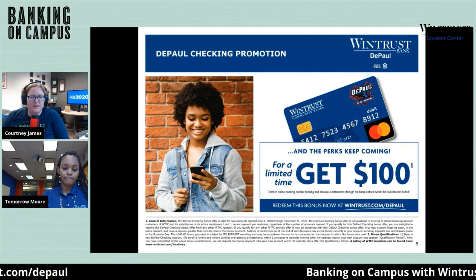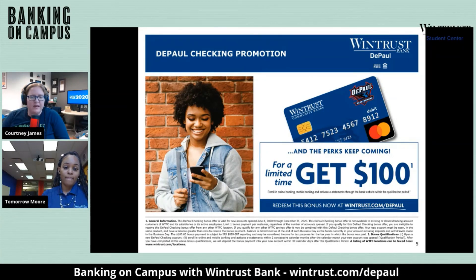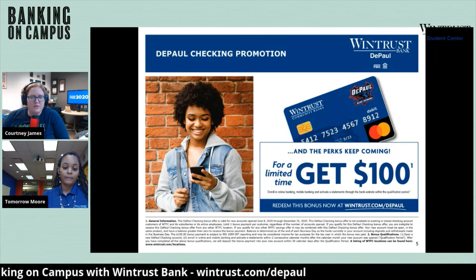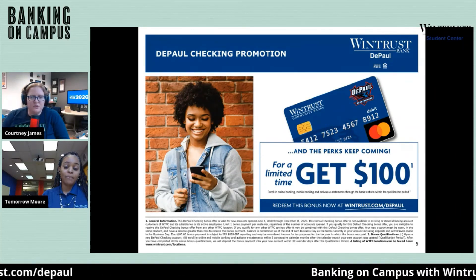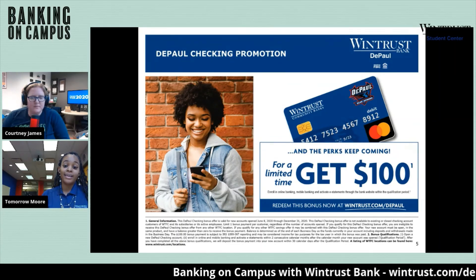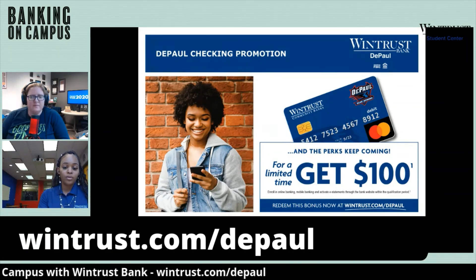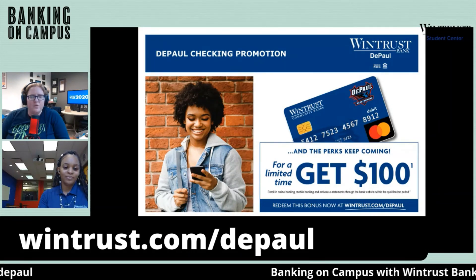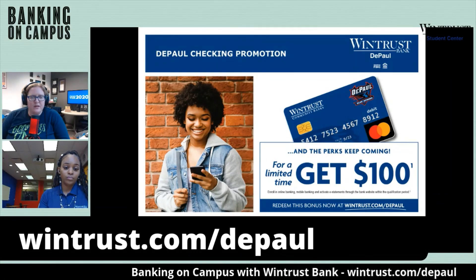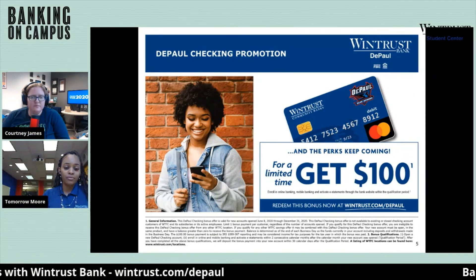Especially right now in the middle of this pandemic, it's really critical to have a good banking partner you can rely on and trust. Thank you so much, Tamara, for taking the time to join us today. Is there a website students can go to for more information? Yes — it's WinTrust.com/DePaul. You can go there or visit us right here on campus. We will absolutely be open this fall, Monday through Friday, 9 a.m. to 5 p.m. at both locations.